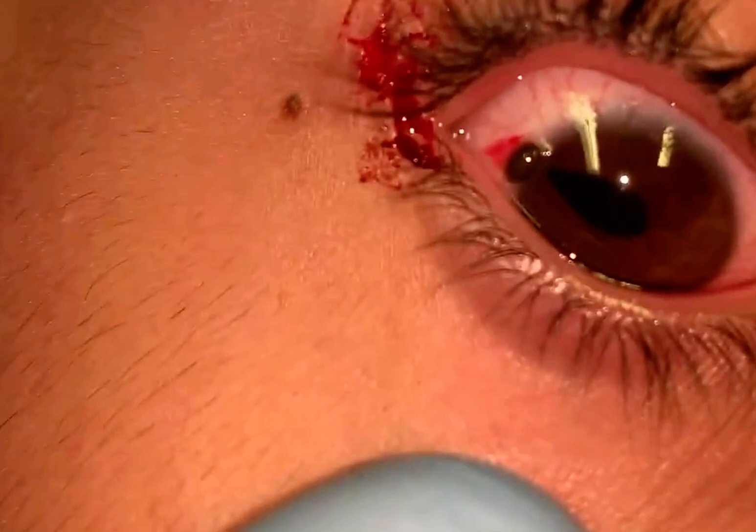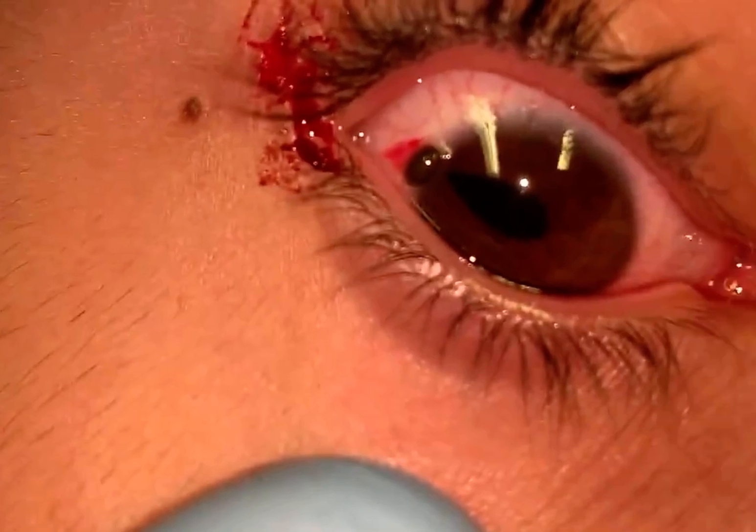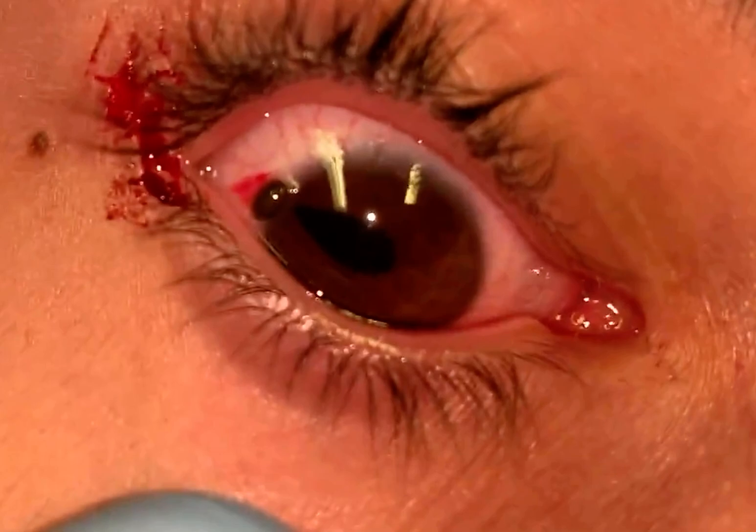The major finding here is the teardrop pupil — in other words, the pupil looks thicker on one side and thinner on the other, and it points toward the hole. The iris muscle is popping through right there.